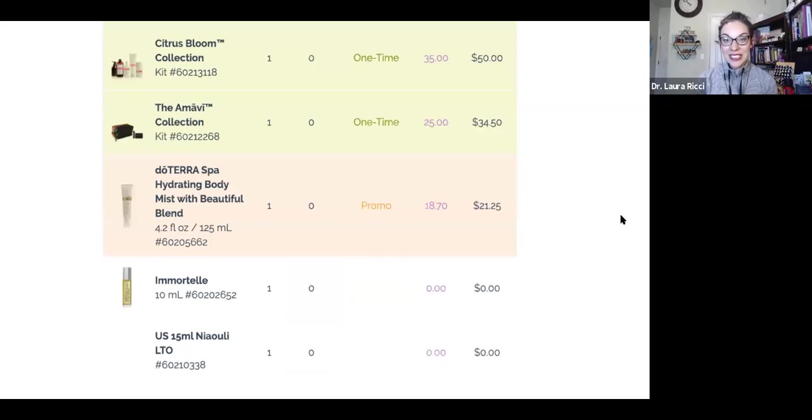When you do your loyalty order — and I recommend placing it as a loyalty order so you get all of your points back on shipping and on your order — you get the free Niuli, which is awesome. You can see I did my order this morning: I got the Citrus Bloom collection, the Amave collection, and the hydrating body mist. When your cart reaches 200 PV — not the subtotal, but the points — Immortelle and Niuli will pop up for free, which is really exciting.